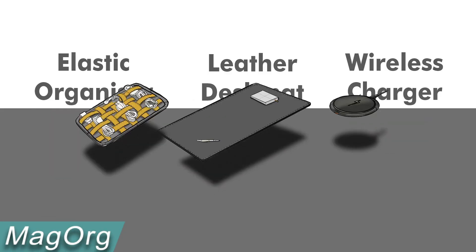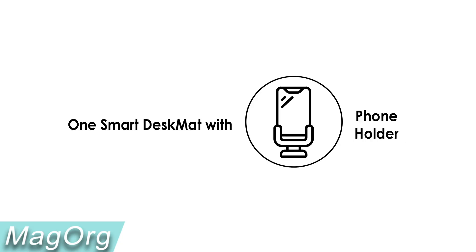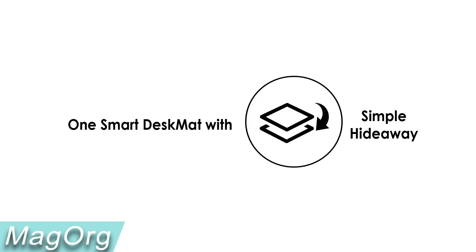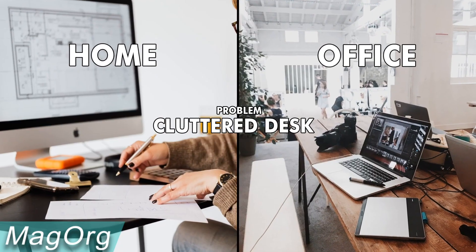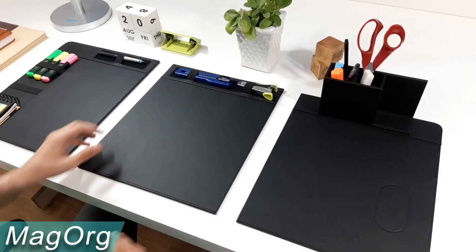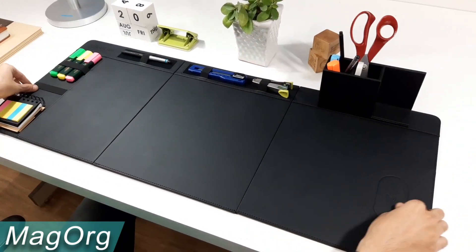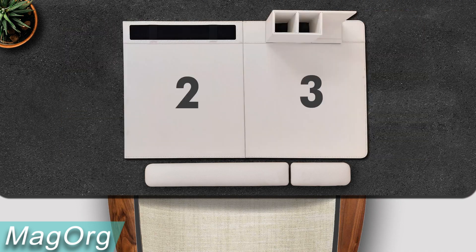Have you ever felt lost among the piles and clutter on your desk? No matter how well we are organized, the desk eventually resembles a giant laundry pile. The MagOrg reduces clutter, allowing you to focus on the crucial task at hand without being distracted. This desk mat is spacious enough to hold your laptop, mouse, keyboard, phone, journal, and other stationery.